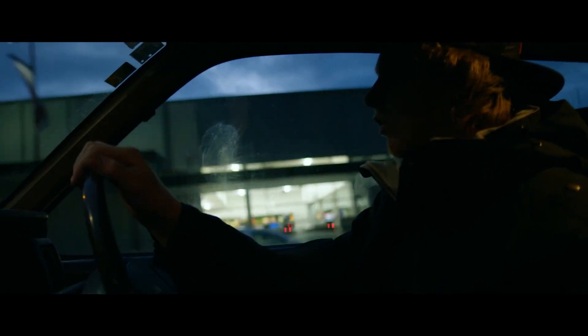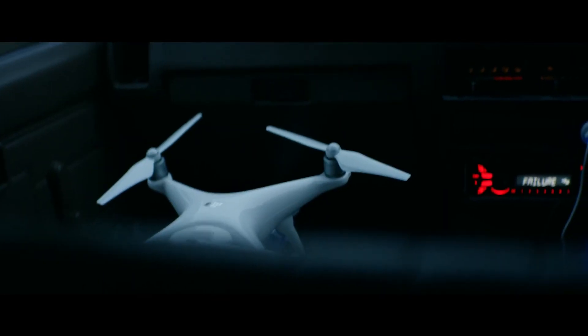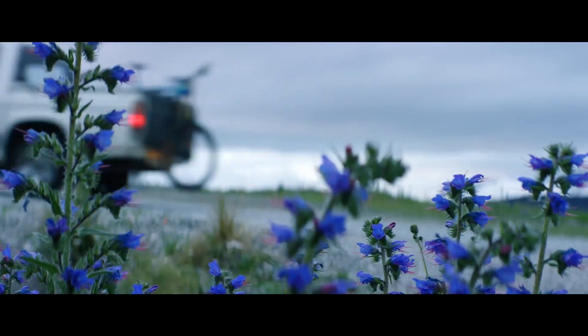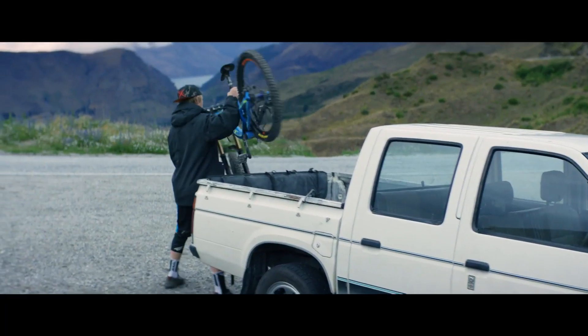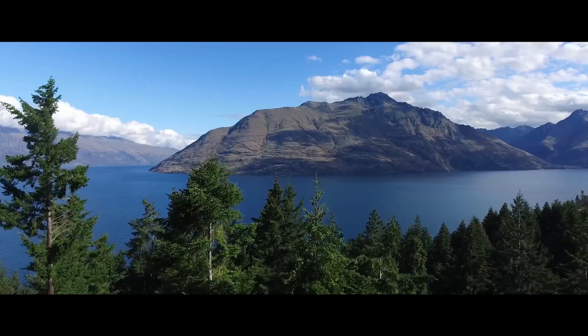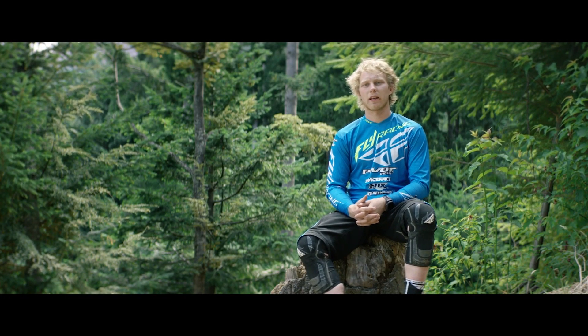I love to get up early in the morning, just to leave the towns behind. Out here in Queenstown with all the tourism, I get to come out here every day — the mountains are so beautiful and the scenery is just insane. I'm pretty lucky to be out here all the time. My name is Bernard Kerr and my profession is downhill mountain biking.